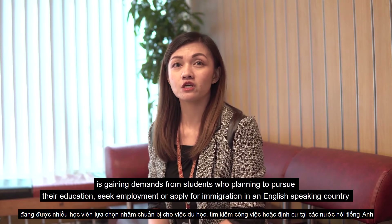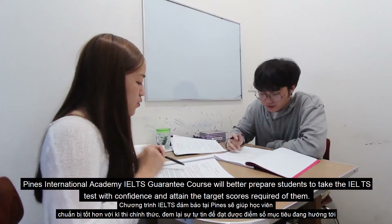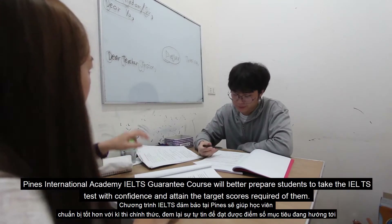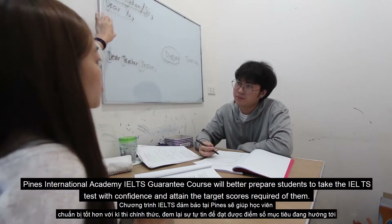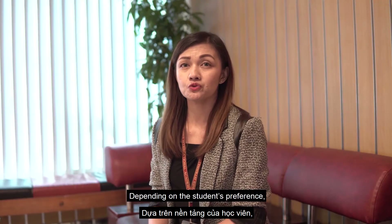Students may also seek employment or apply for immigration in an English-speaking country. Pines International Academy IELTS Guarantee Course will better prepare students to take the IELTS test with confidence and attain the target scores required of them, depending on the student's preference.